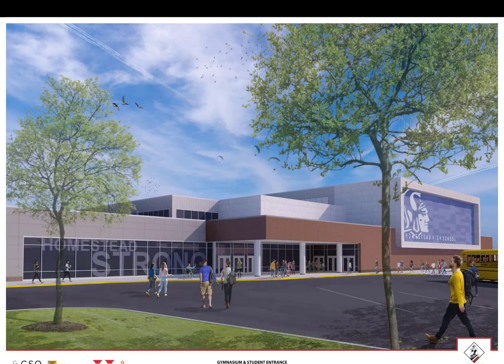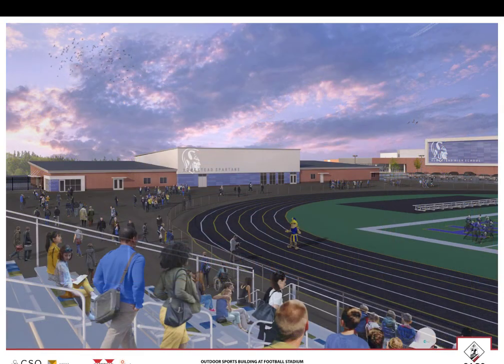The west side of the Phase 2 addition will feature a student event entrance, highlighted by the blue paneling on the west side of the new gymnasium. During the school day, this access point will serve students who park in our northwest parking area, those using our transportation services, and students who are dropped off. After school hours, this will be used for indoor athletic events, and the adjacent bus parking lot will be double lined to accommodate event parking for those later school events.